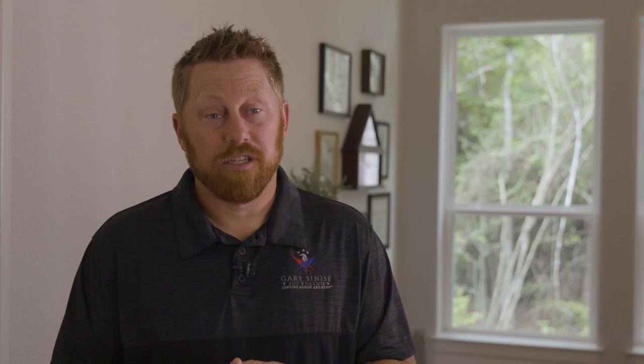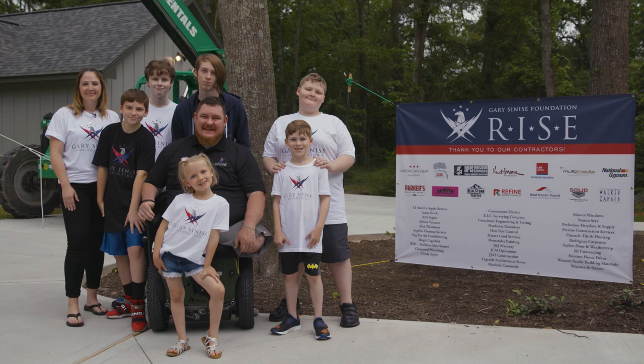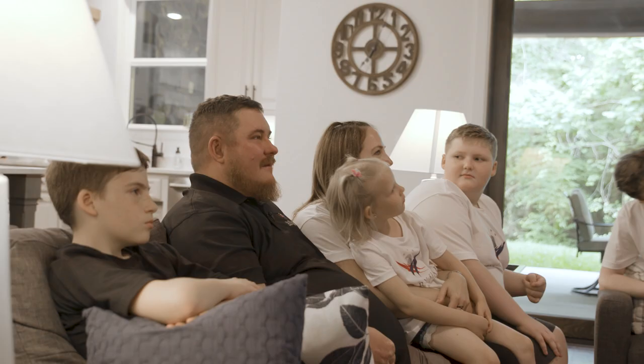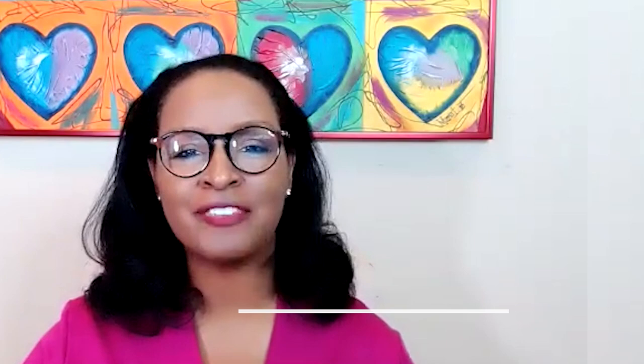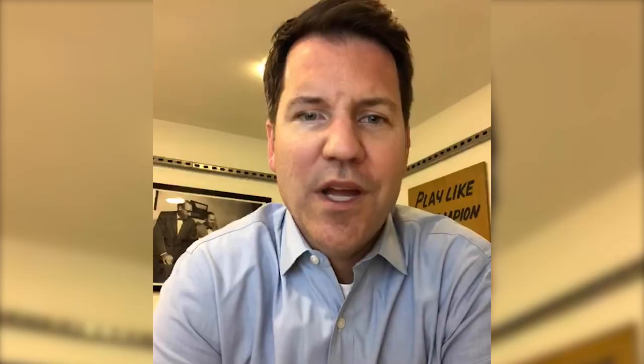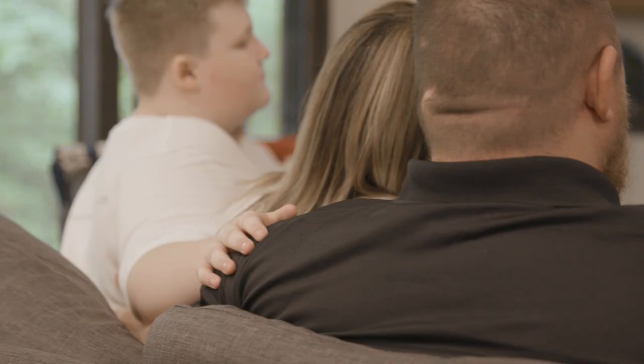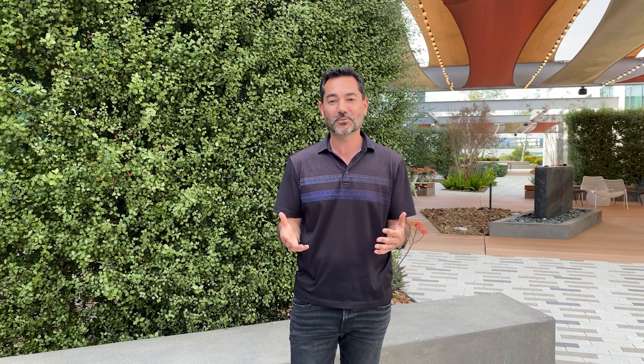The Gary Sinise Foundation brings an army of partners together to help build these homes. We are so proud and honored to work with the Gary Sinise Foundation in their RISE program, providing specially adapted housing to our nation's most wounded veterans. We at Schulte look forward to Jay and Ann Fondren and their six children moving into their forever home. We at USLBM wish we could have met a man of your caliber in person, but our team will have to settle for thanking you via video. On behalf of HEV Operation Appreciation, let me be one of the first to welcome you to your new home, Staff Sergeant Jay Fondren, and thank you for your service.